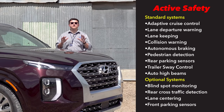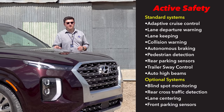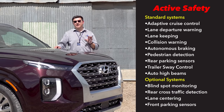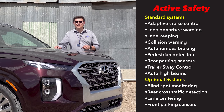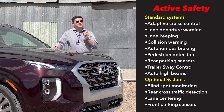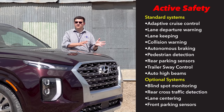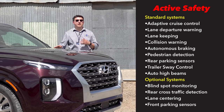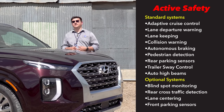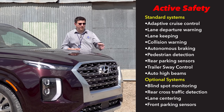Hyundai has decided to put a huge focus on active safety systems in their latest vehicles, and the Palisade is no different. We have standard radar adaptive cruise control with autonomous braking and pedestrian detection, rear parking sensors, lane keeping assistance, trailer sway control, and auto high beams standard on every model of the Palisade. That's definitely different than most entries in this segment. Depending on trim level, additional systems include blind spot monitoring, a 360-degree camera, and front parking sensors.